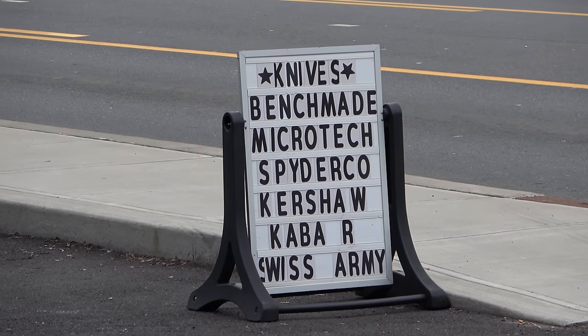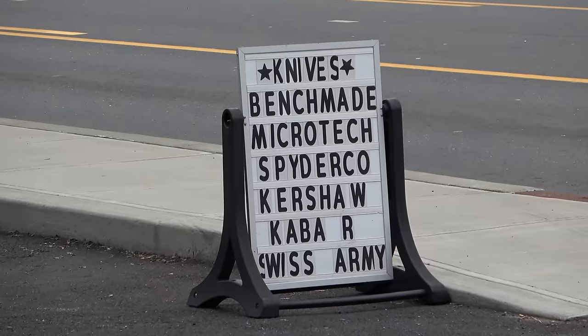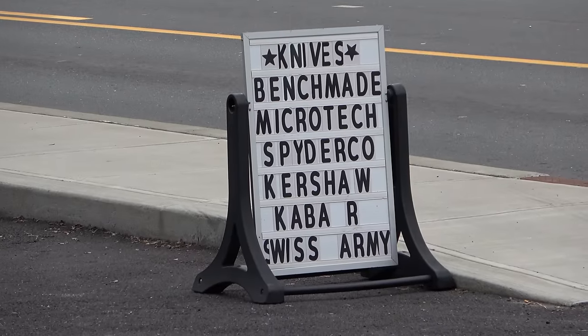Look at that sign. Knives. Benchmade, Microtech, Spyderco, Kershaw, Gabar, Swiss Army.